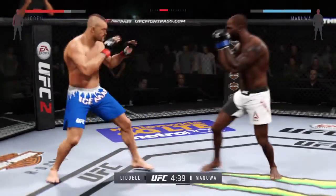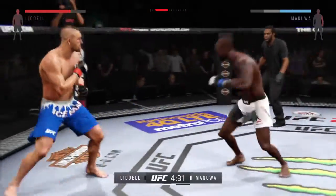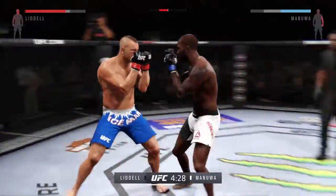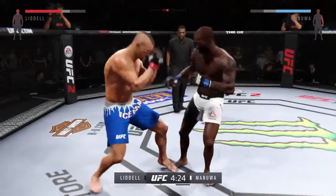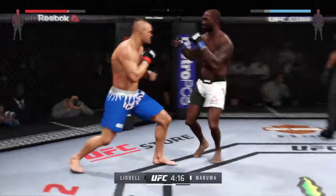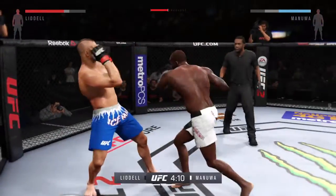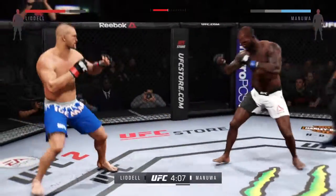He connects with the right and the left. Manoa with a jab. Wow, what a great job mixing things up. Manoa caught by a straight right. Good roundhouse kick to the midsection. Just missed with the straight left. Good counter overhand right. Wow, what a back and forth exchange.